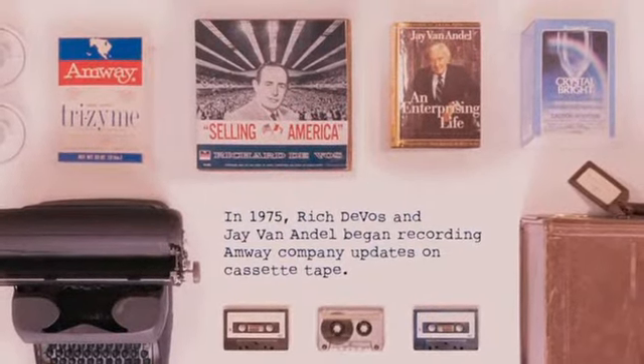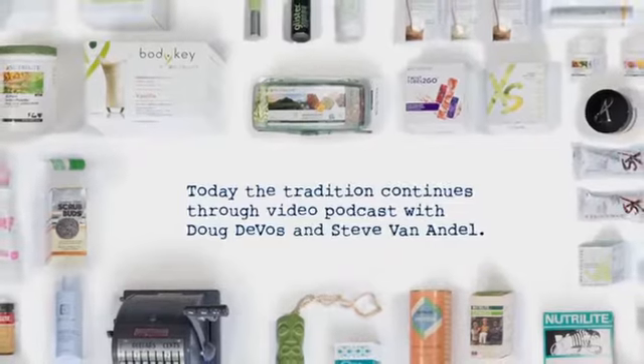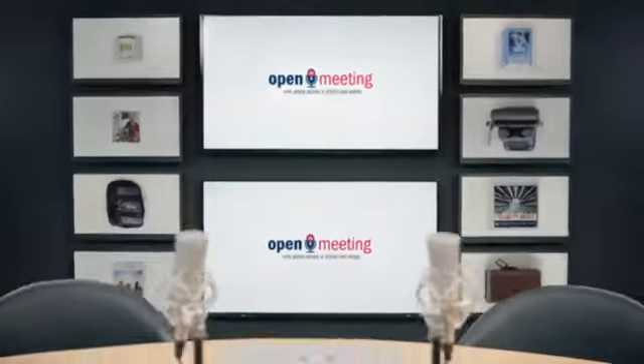For some time now, we've tried to figure out some way that we could be in better touch with you. And it's nice to be able to sit down and chat a little bit about some of the things going on. Hi, I'm Doug DeVos. And I'm Steve Van Andel. And we want to welcome you to Open Meeting.